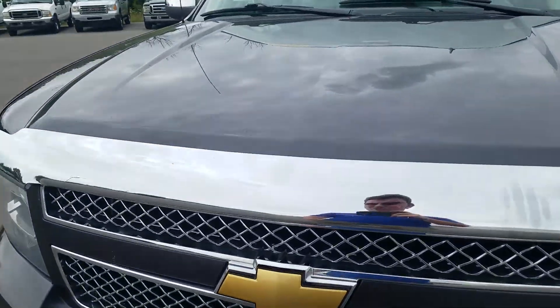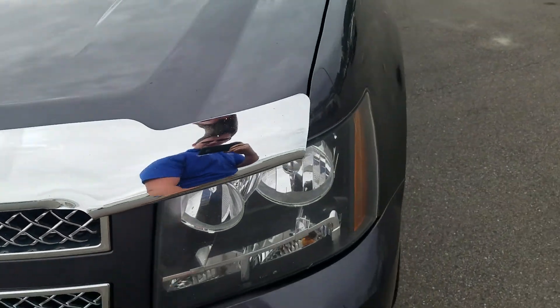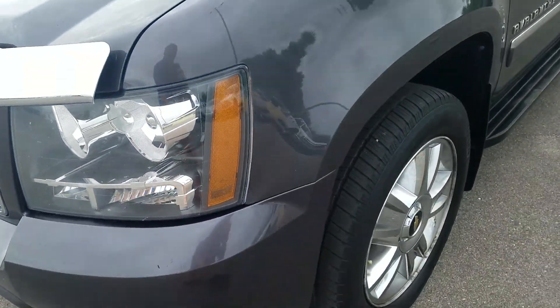In the front of the vehicle, you've got a little bit of a ding right here on the front of the hood — looks like maybe a rock or something came up. There's also a little bit of space between the headlight and the bumper there.